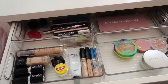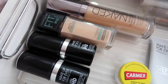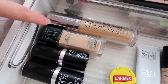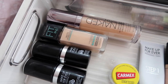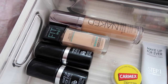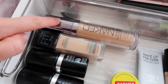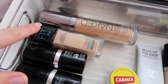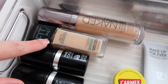Everything is organized in a specific way but nothing too serious. Starting with foundation, I have my two favorites: the Urban Decay Naked Skin and the Maybelline Fit Me Matte and Poreless. These are my favorite high-end and drugstore foundations right now. I get shade 1.0 for the Naked Skin and shade 112 for the Fit Me — both really good matches for me.